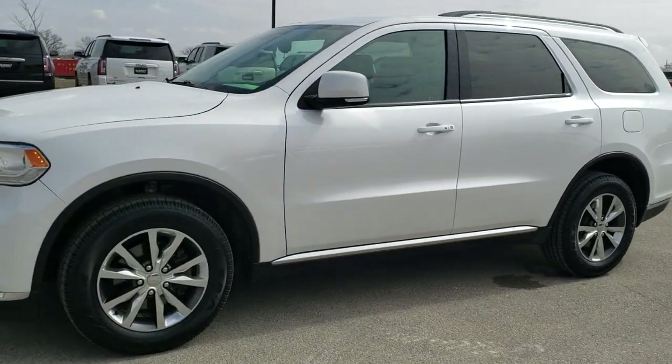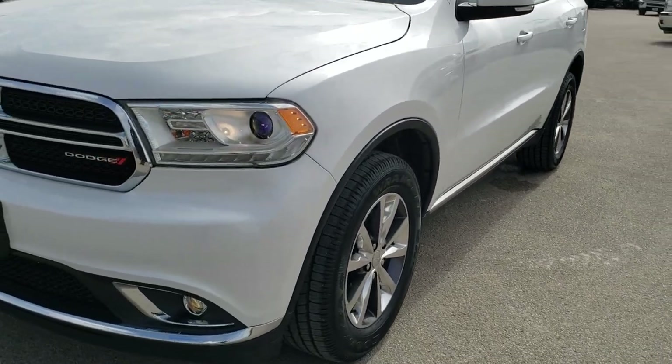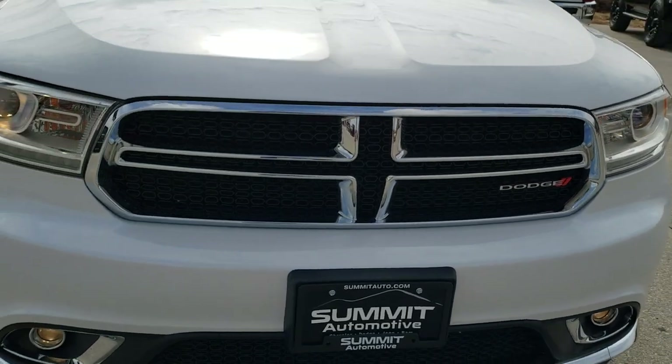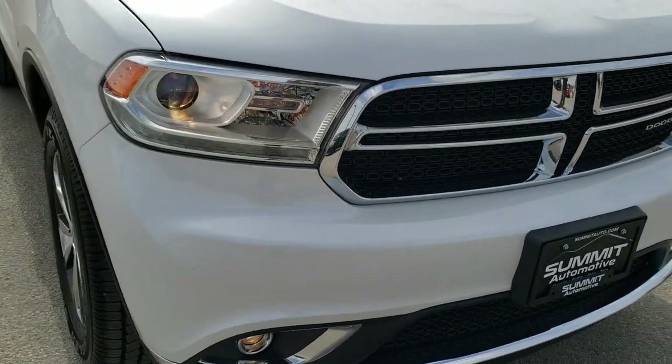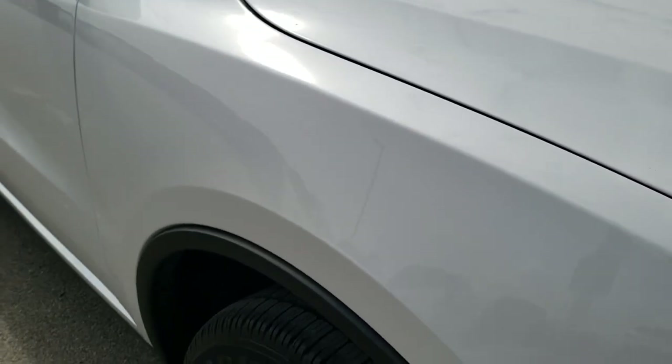This is stock number 10435A. We are here at Summit Automotive in Fond du Lac, Wisconsin — your new and used Dodge and SUV headquarters. Today we are checking out this super clean 2016 Dodge Durango Limited.